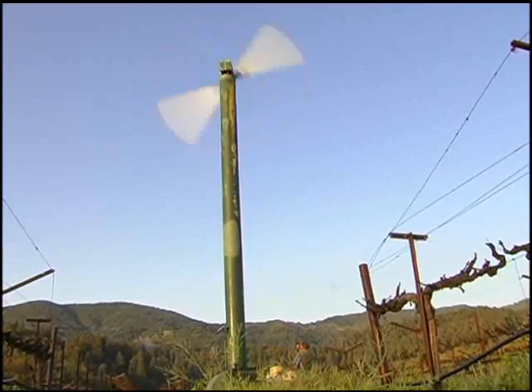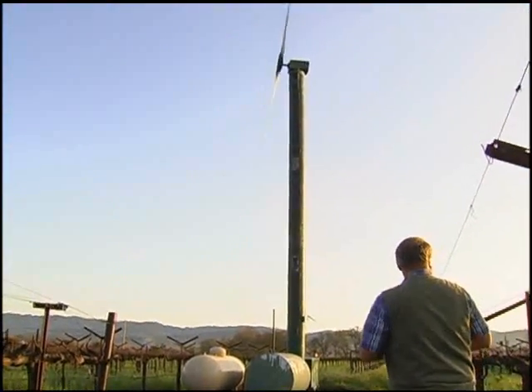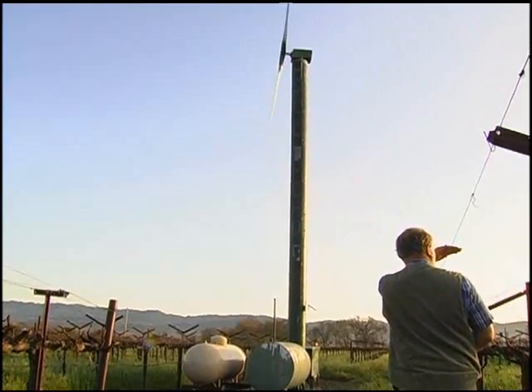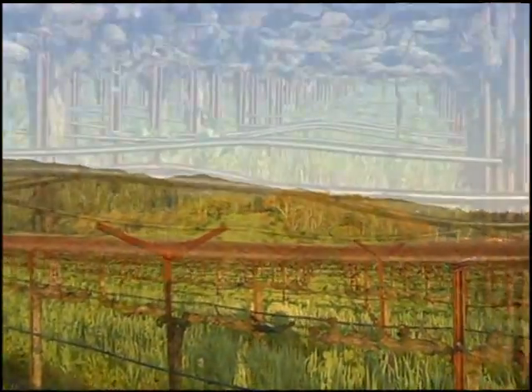It's pulling down the warmer air from above the inversion layer and mixing it with the cold air on the ground. Wind machines only have a protective capability down to maybe 29 or 30 degrees, whereas water can protect down to 24, 25, or 26 degrees depending on the conditions.